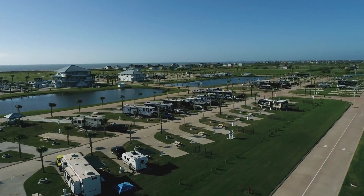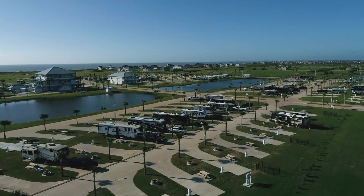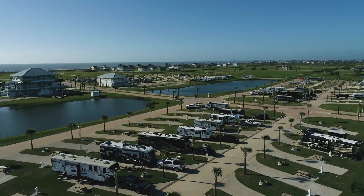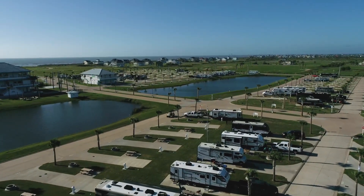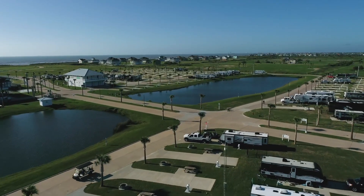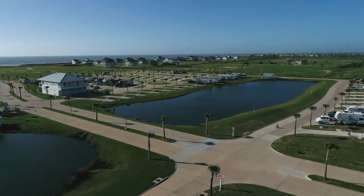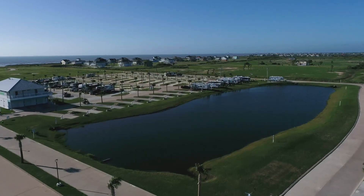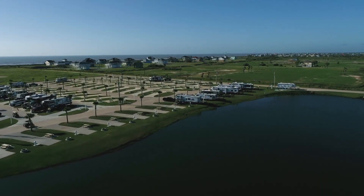The first thing you'll notice are the spacious, easy to pull in or back in spaces, all equipped with 30 and 50 amp service, fire ring, and picnic table. There's plenty of room between you and your neighbor. With fall upon us, those fire rings are going to come to use, especially with family and friends. There's nothing like making some s'mores, maybe grilling some steaks, or just sitting around making memories that'll last a lifetime at this Texas-sized beachfront RV resort.